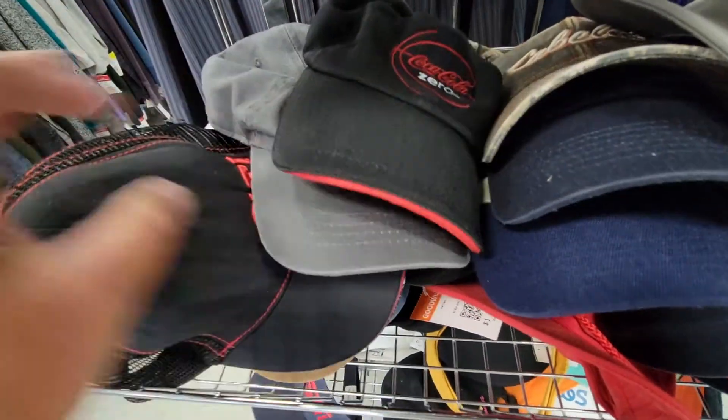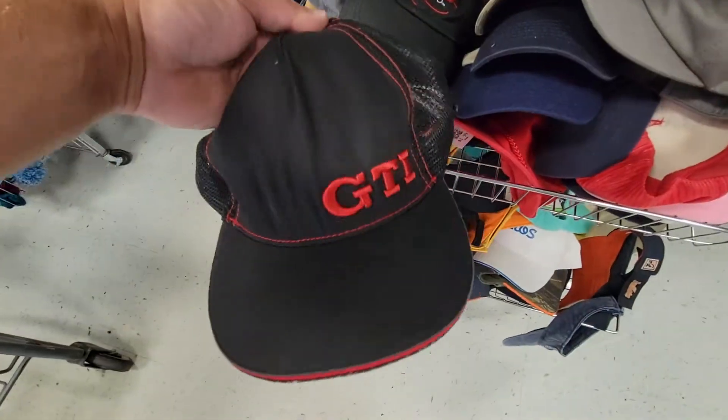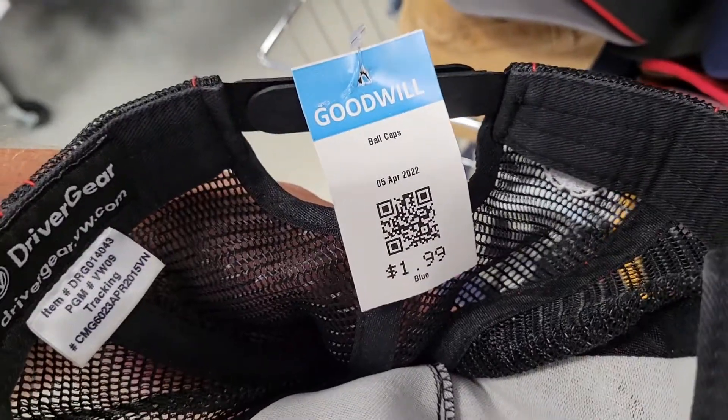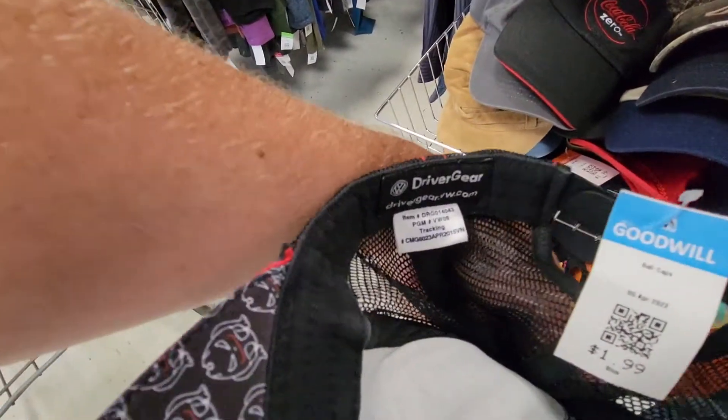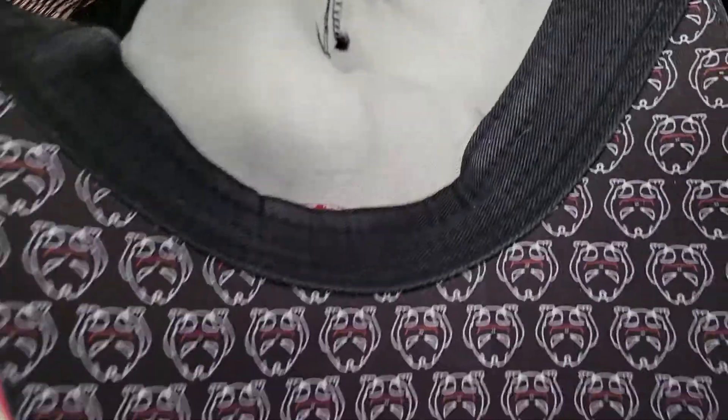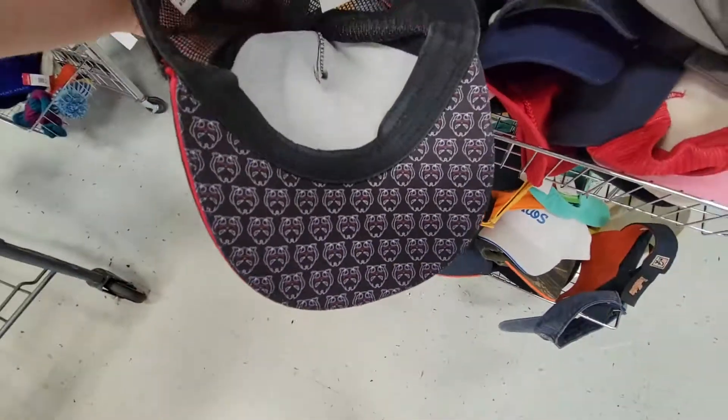And here in the hats, I'm always checking out if there's any cool hats. And this one is definitely unique — it's a Volkswagen official gear GTI hat. $2.00 on that and it should sell for $20.00 or so.